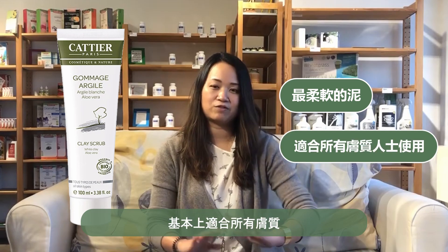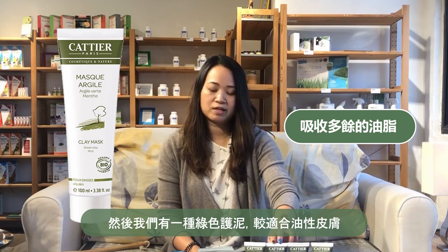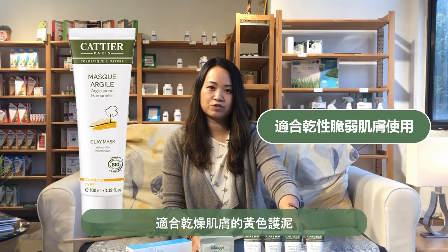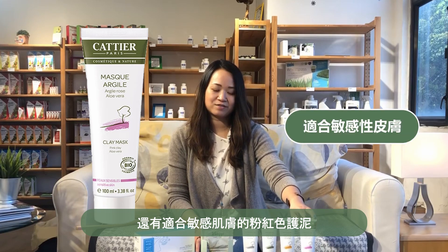The white clay is the most gentle of the clays — it's kind of for every skin type. Then we have a green clay, which is more for oily skin. The yellow clay, which is for dry skin. And then the pink clay, which is for sensitive skin.